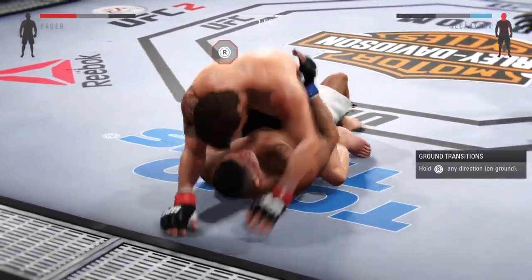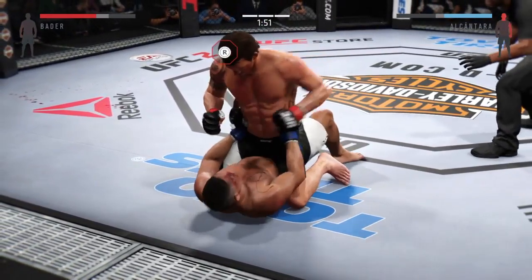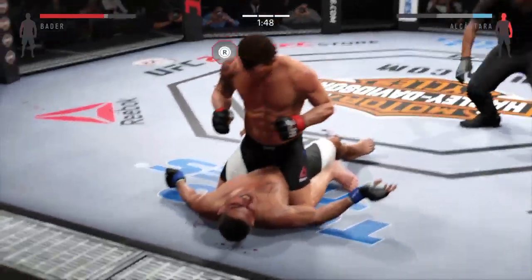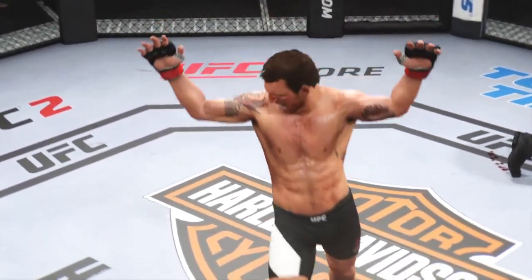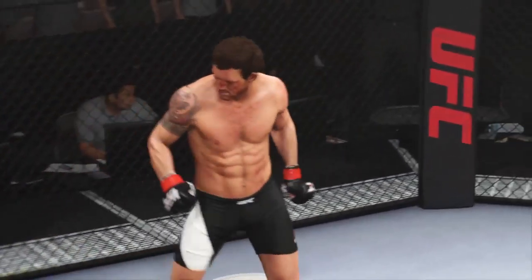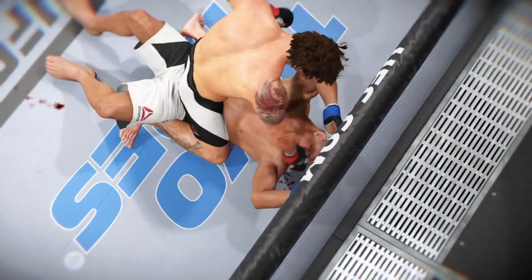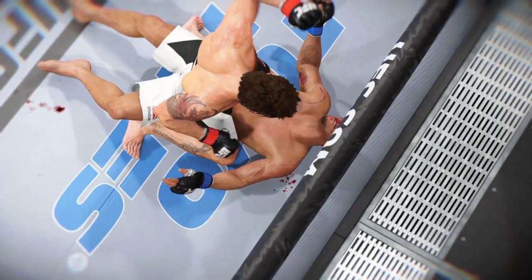Let's see what he can do from here. Wow — it is all over! Big win for Ryan Bader! TKO victory. He was not intelligently defending himself, and that's a wrap. Time now for our fight replay — let's take one more look at the end of the fight. This was a vicious series.